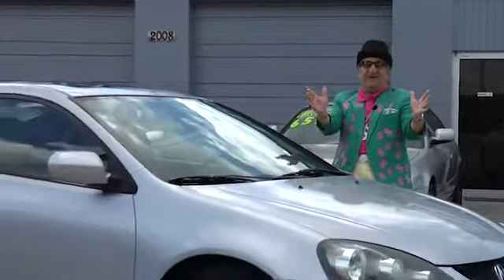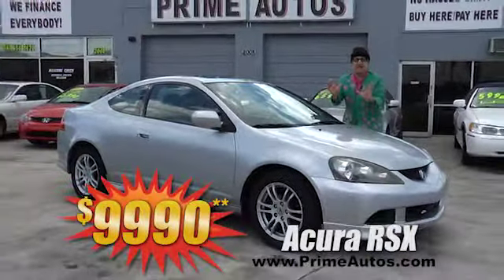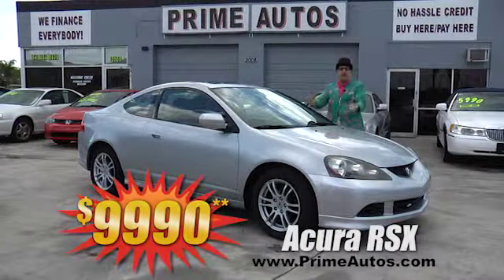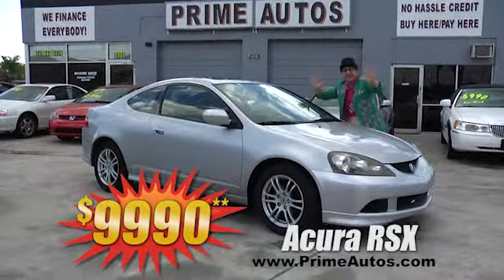Here at Prime Motors, we finance everybody — even on this awesome Acura RSX luxury small coupe with leather bucket seats, CD, moonroof, alloys, and more. No-hassle greater price at only $8,990.